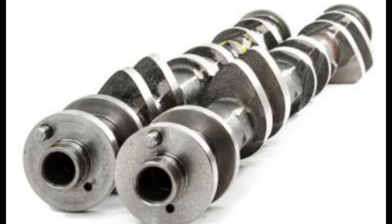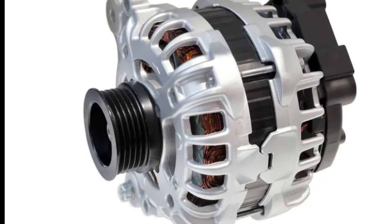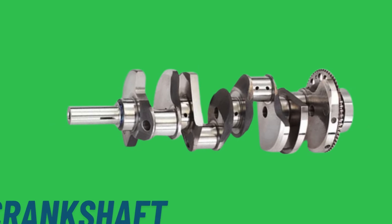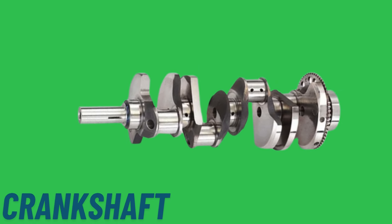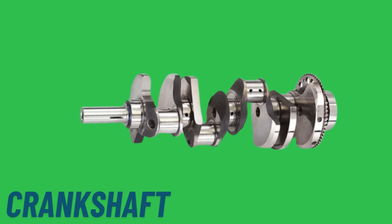The crankshaft is connected to other engine components, such as the camshaft, which controls valve timing, oil pump, water pump, alternator, and timing belt or chain. As the crankshaft rotates, it drives these components, ensuring the synchronized operation of the engine. This coordination is crucial for maintaining proper timing for valve operation, fuel injection, and ignition.